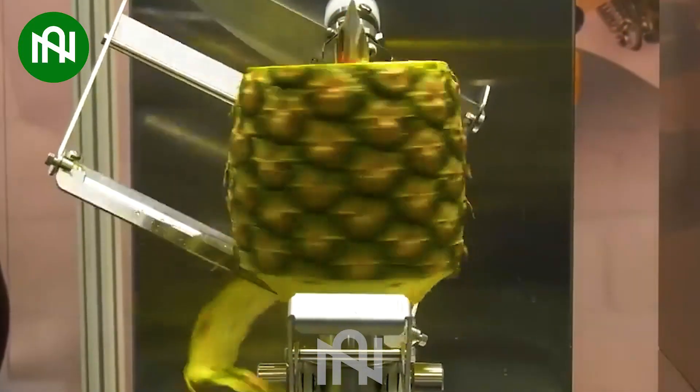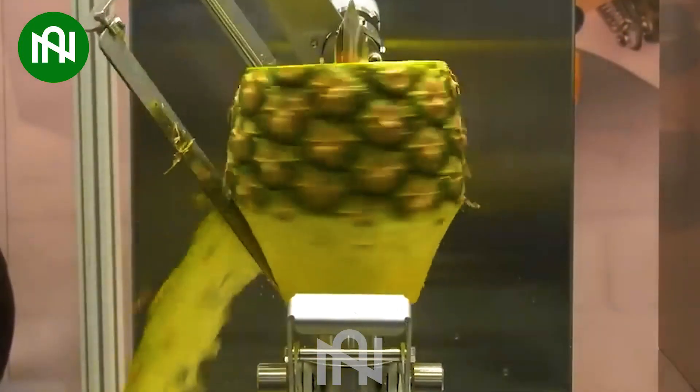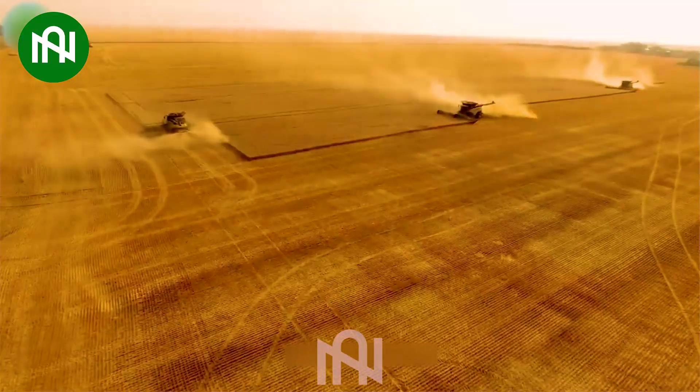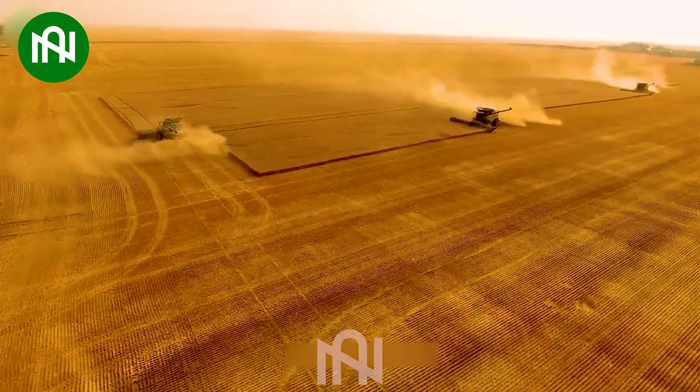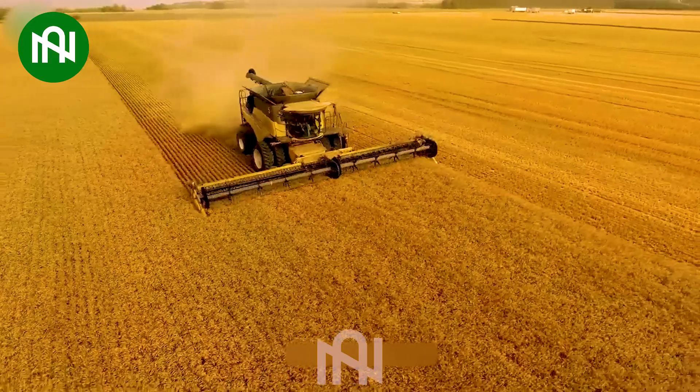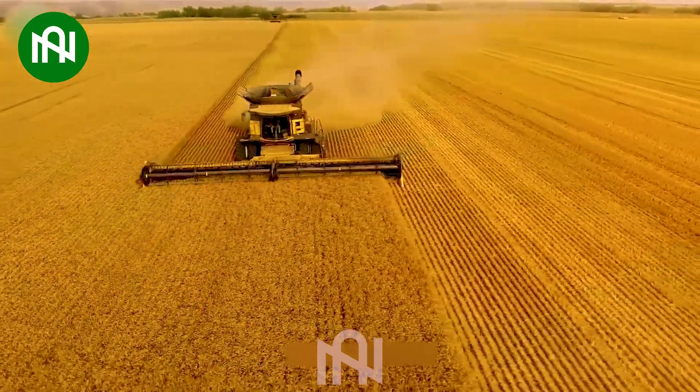This is the first time I saw an efficient tool for peeling pineapples like this — so amazing! An impressive scene indeed! This excellent harvesting machine allows farmers to harvest large quantities of barley in just a few hours.